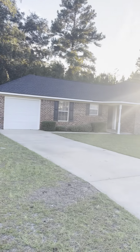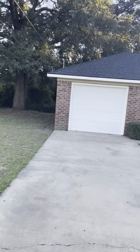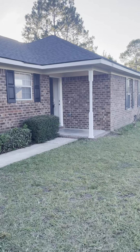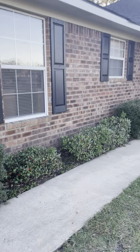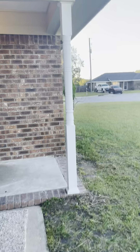And then this is going to be right about the property line here. Nice long driveway. Looks like new shutters.